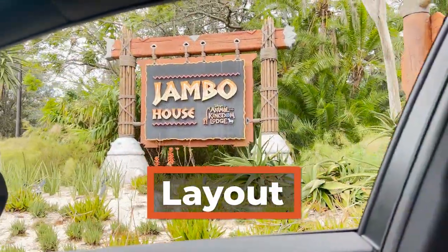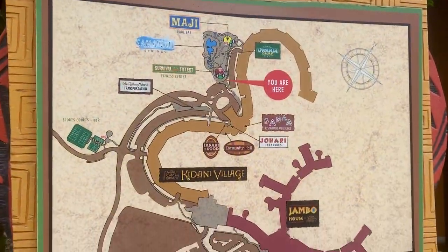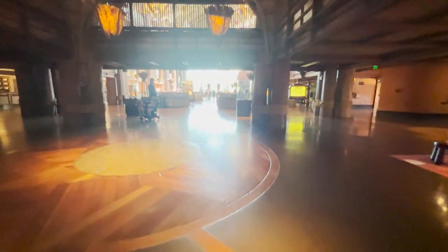This resort has a main building called Jumbo House with an attached section for the Kidani Village Villas. As you arrive at Jumbo House, you'll immediately notice the beauty and details of this resort, one of the most beautiful resorts in all of Walt Disney World, in my opinion.